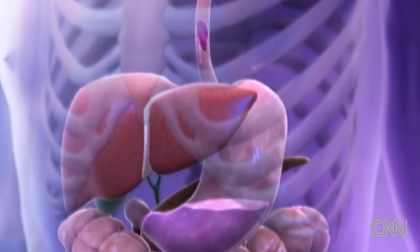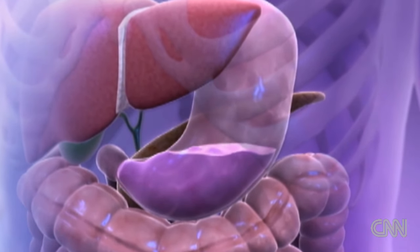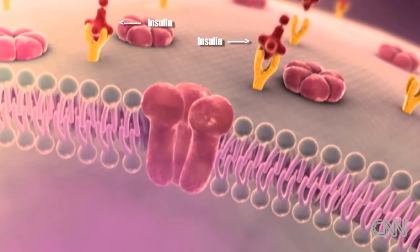The type of exercise that you need to help your blood sugar doesn't have to be a lot. Even a small bout — 15 minutes — is enough to lower blood sugar, especially after a meal.